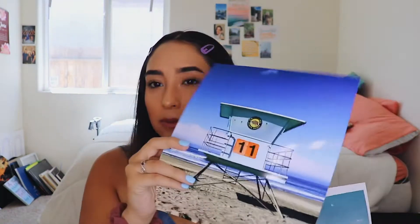The first thing I got is these frames from the Dollar Tree. I wasn't planning on getting them there, but I was there for another video and just picked them up. I got three of them and they're all eight by ten frames. I went on Walgreens and printed out some photos I took — this one was at a beach.